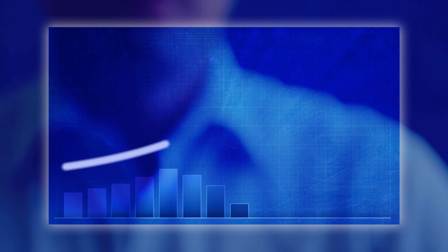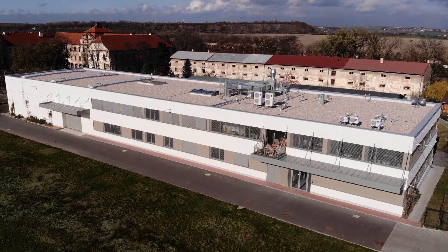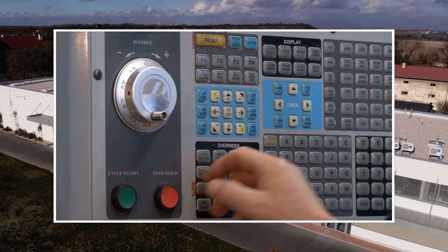During the last years production needs have been growing, therefore we decided to build new production facilities which have been finished in 2018. Now we have extra production capacity available.